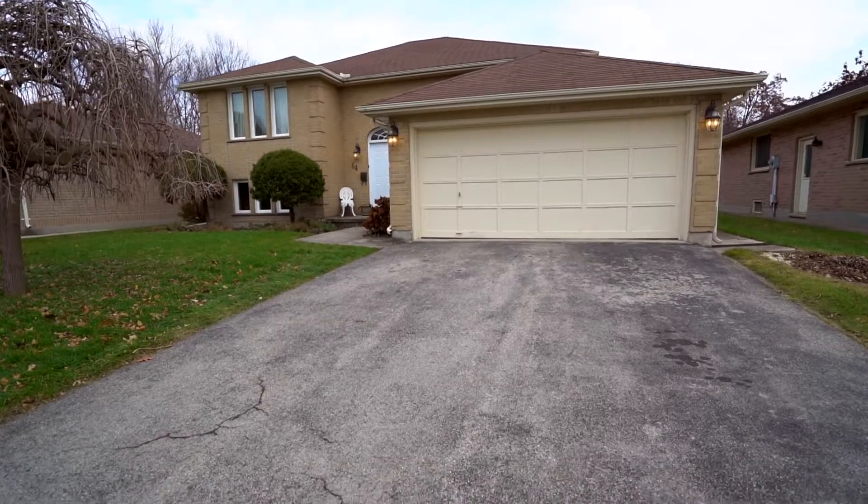I hope you guys enjoyed the video tour of this property. If you or someone that you know might be interested in this place, please pick up the phone and give me a call. I would love to hear from you. Have a great day.